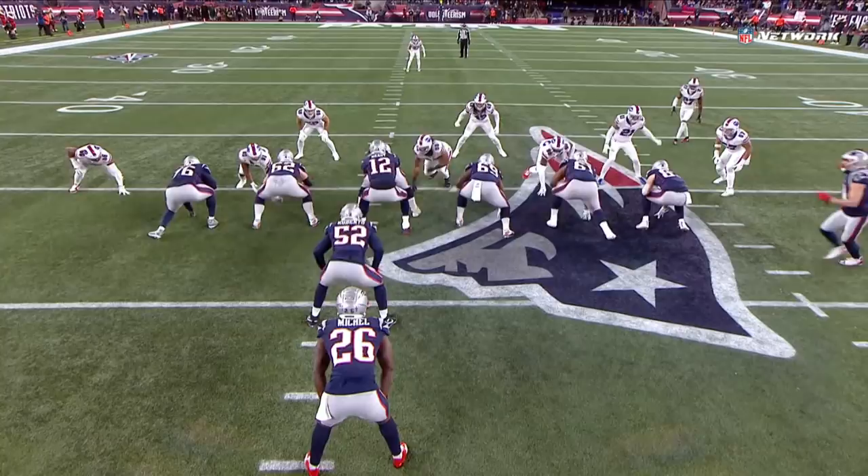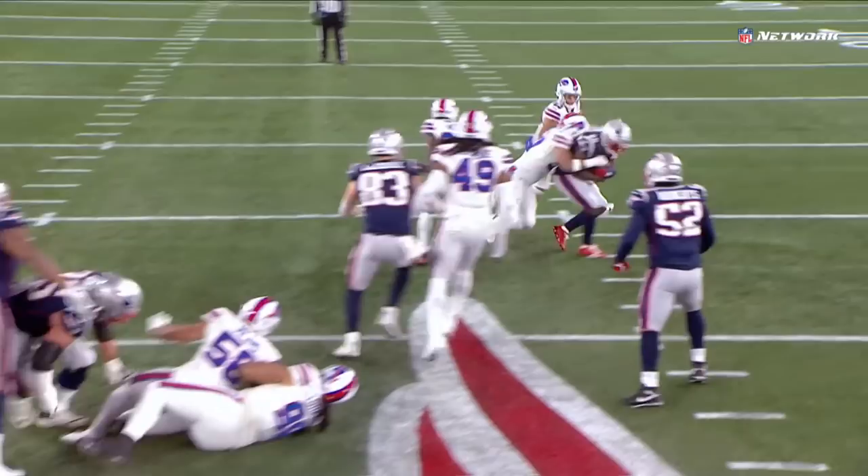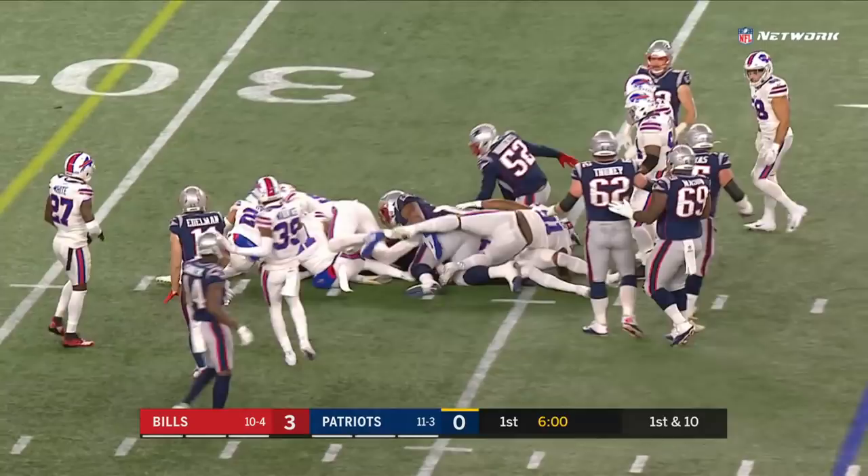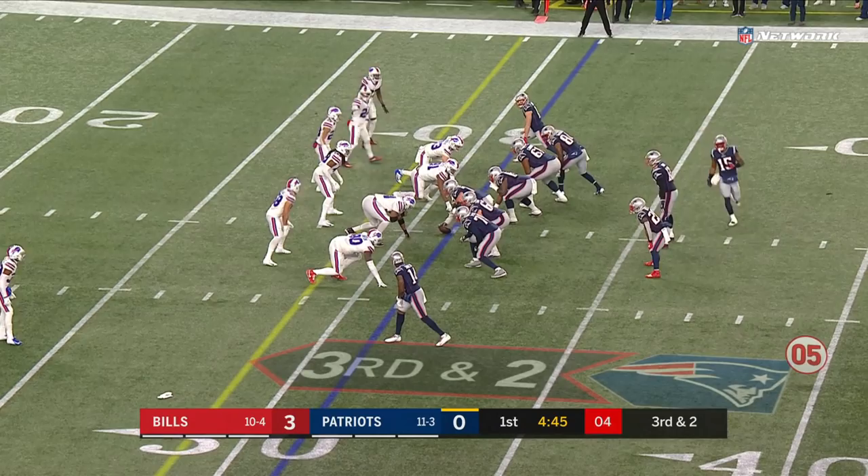We're going to see them starting to put the fullback in there. Roberts leading the way a little bit, although Michel goes against him. Confidence in the run game — Juliette brings him across, and again with Roberts leading the way, it's another run inside, a good run down to the 33-yard line.